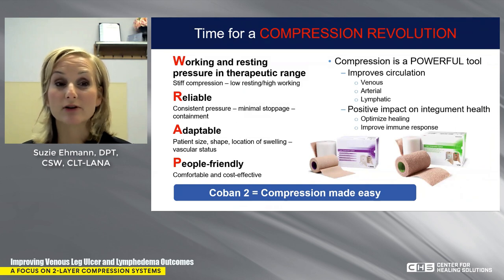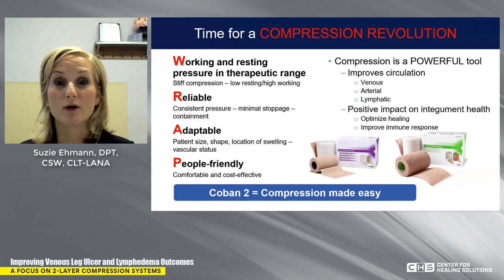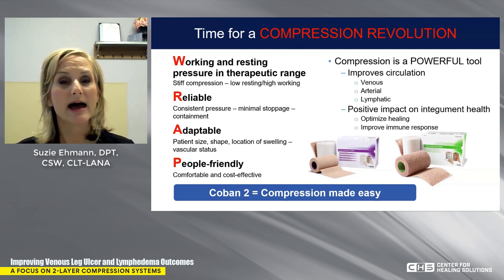It's time for a compression revolution. When picking compression, think about working and resting pressure as well as containment. Make sure products can be reliably applied with minimal slippage, adapted to your patient, and are comfortable and cost-effective. Compression is a powerful tool — it improves circulation: arterial, venous, and lymphatic. It has a positive impact on integumentary health. Your wounds will heal quicker, and all those trophic changes — lipodermatosclerotic tissue changes, hyperkeratosis, stasis dermatitis, repetitive infections — if you apply compression appropriately, all of that goes away. Compression truly is powerful.